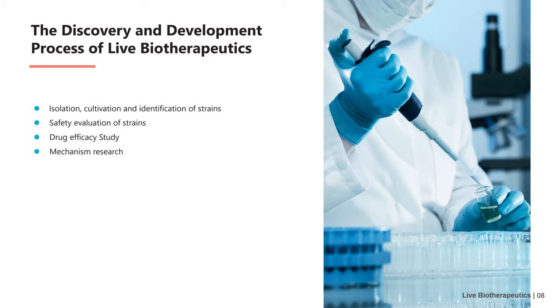To develop live biotherapeutics, a series of preclinical and clinical studies are needed. The preclinical research process of live biotherapeutics is divided into four parts. The first part is strain isolation, culture, and identification, among which the identification of strains is the key point of preclinical research. The second part is the safety evaluation of the strain.